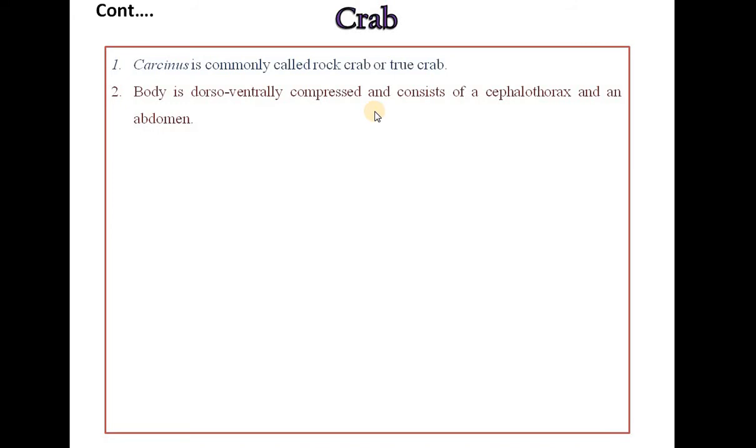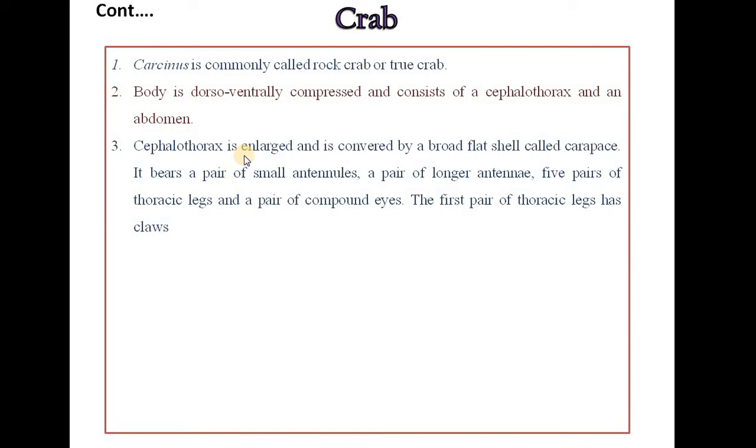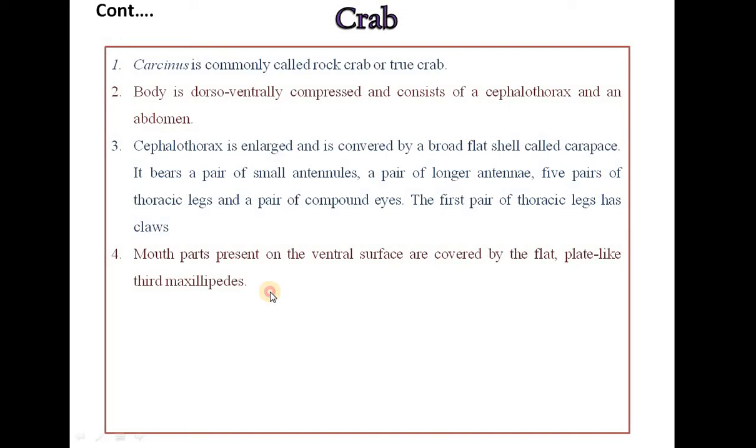Carcinus is commonly called as rock crab or true crab. The body is dorso-ventrally compressed and consists of a cephalothorax and an abdomen. The cephalothorax is enlarged and covered by a broad flat shell called carapace. It bears a pair of small antennules, a pair of longer antennae, five pairs of thoracic legs and a pair of compound eyes. The first pair of thoracic legs has claws. Mouth parts on the ventral surface are covered by flat, plate-like third maxillipeds.